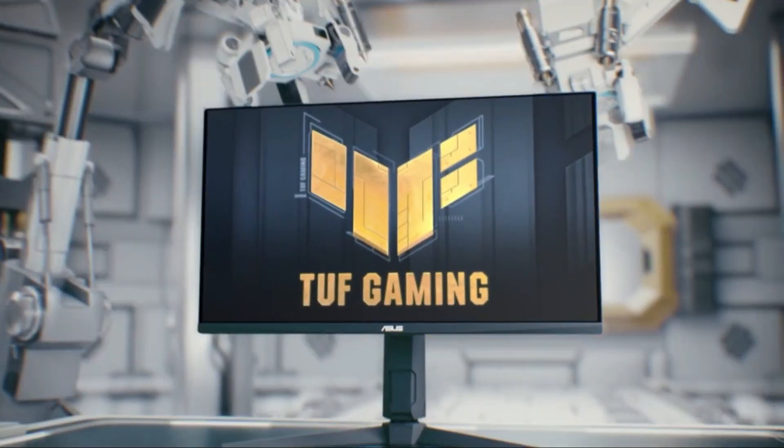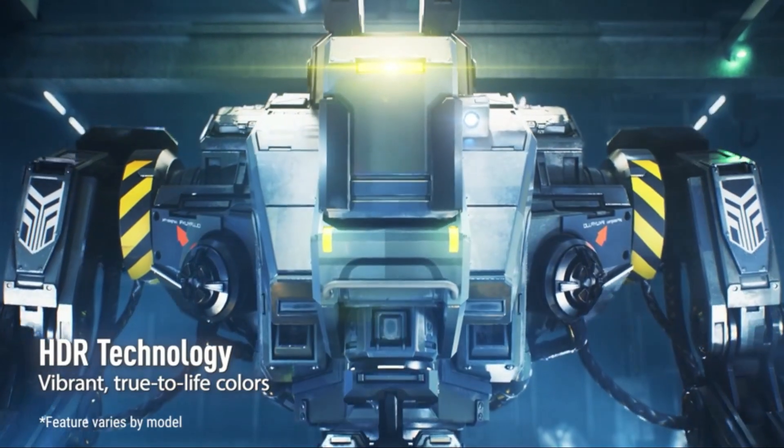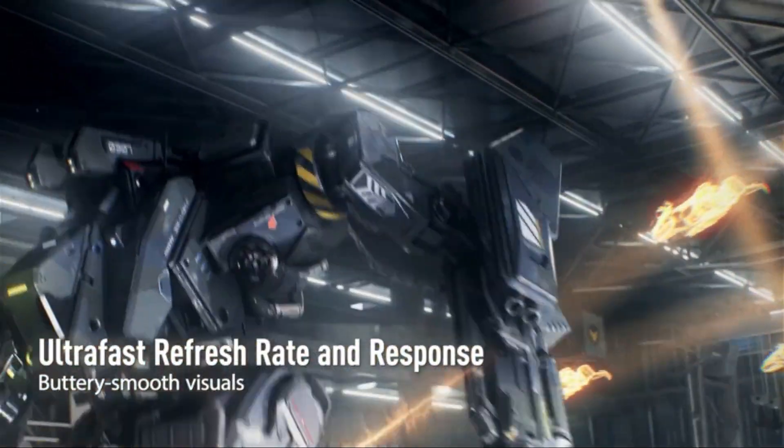As we delve into the Asus TUF Gaming monitor's capabilities, it's crucial to highlight its adaptive sync technology. Bid farewell to disruptions like screen tearing, as this monitor synchronizes its refresh rate with your graphics card, delivering tear-free gaming visuals.